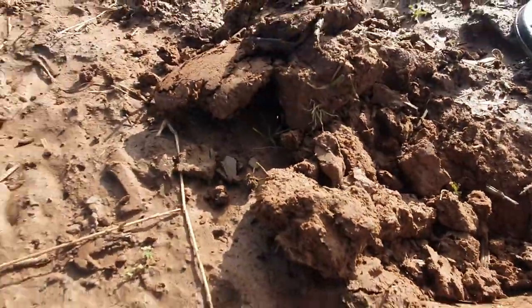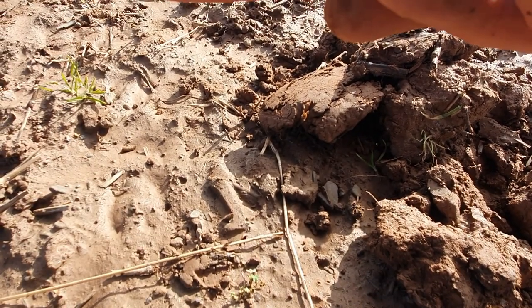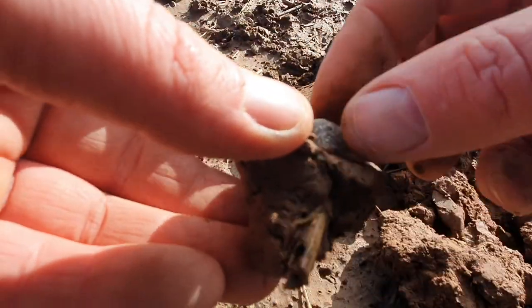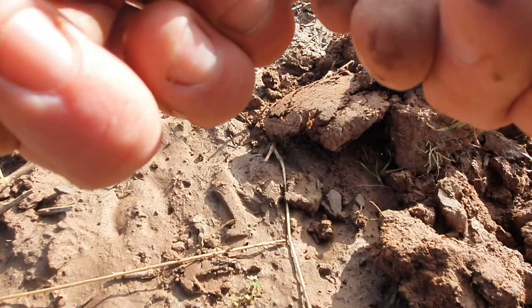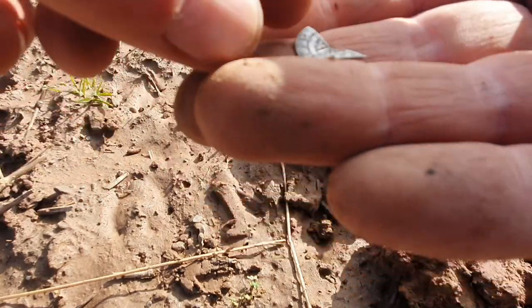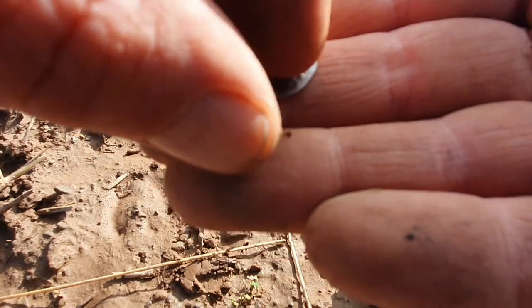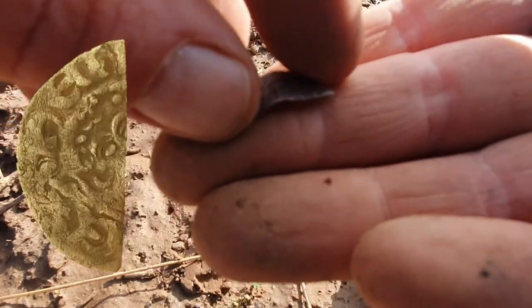We've got a target in here — oh, look at that! First of the year! Cut half — probably going to be Henry the Third, long cross. Is it short cross? Wonderful — first hammered of the year! I'm well chuffed with that, absolutely chuffed to pieces.